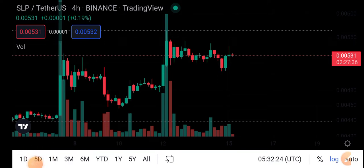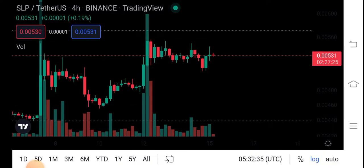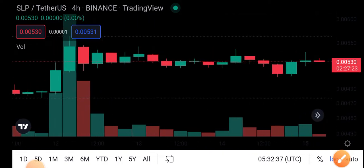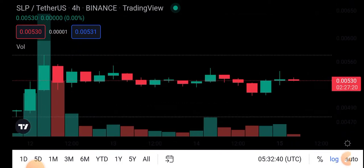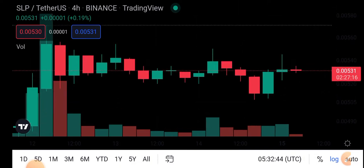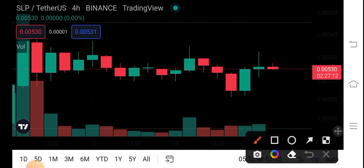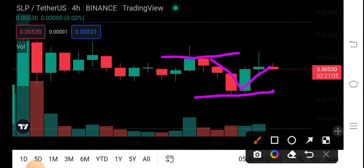Let's do an analysis of SLP coin and try to predict the next move. Looking at the current situation of SLP coin, here is a breakout level on the chart. Look at these two candles — the first breakout level, then the second breakout level, and you can see a doji candlestick pattern here.